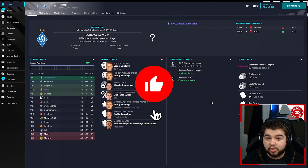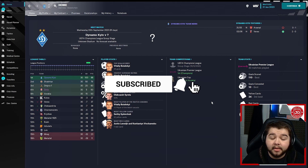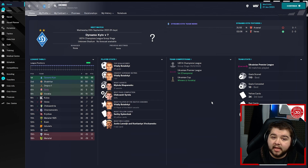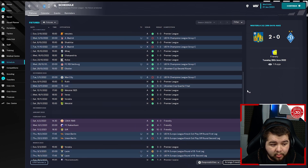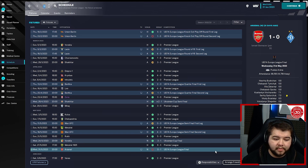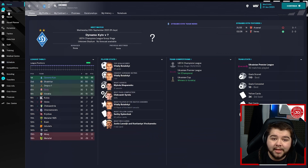We then go over to the Ukrainian Premier League, which we did manage to win quite comfortably over Shakhtar. We also won the Ukrainian Cup. We scored 110 goals and only conceded 10. Another really big part of this save — if we go into the schedule, you can see how dominant we actually were. Only a couple of losses. We actually got all the way to the Europa League final, but unfortunately lost on penalties against Arsenal. A very good season — nearly won the Europa League in the first season.